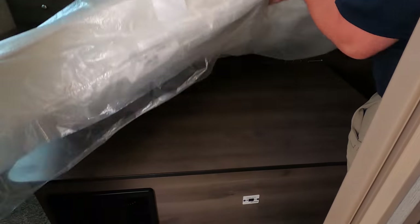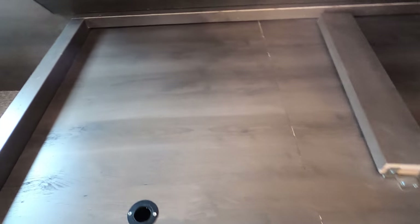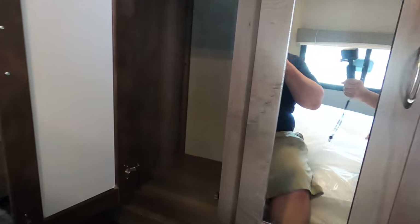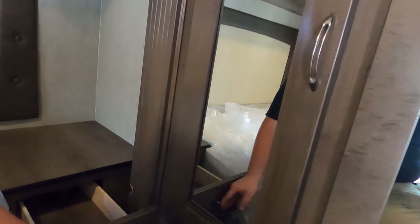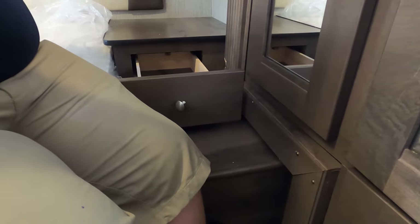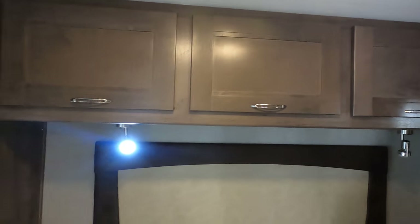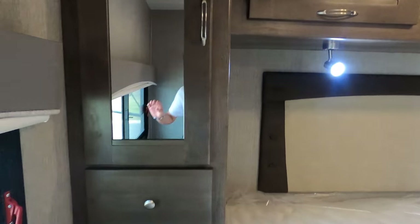Under the bed there's storage — though it may be where the tanks are. The mattress is heavy — it's a great quality mattress. You've got a wardrobe, a nightstand with a door, a TV mount location on the wall, another wardrobe with a big drawer at the bottom, wardrobe space above, more cabinetry, and two additional drawers.